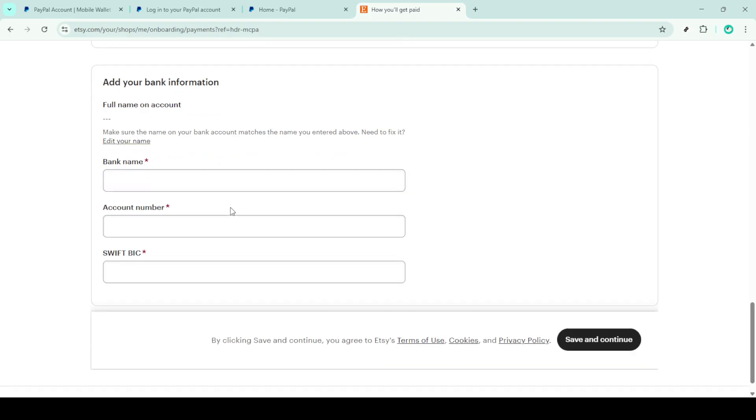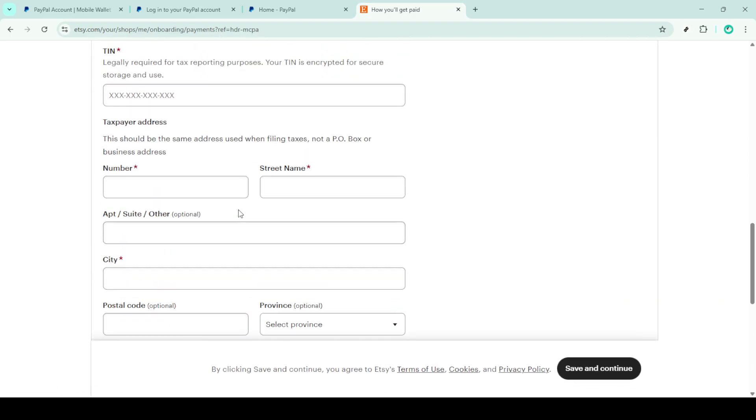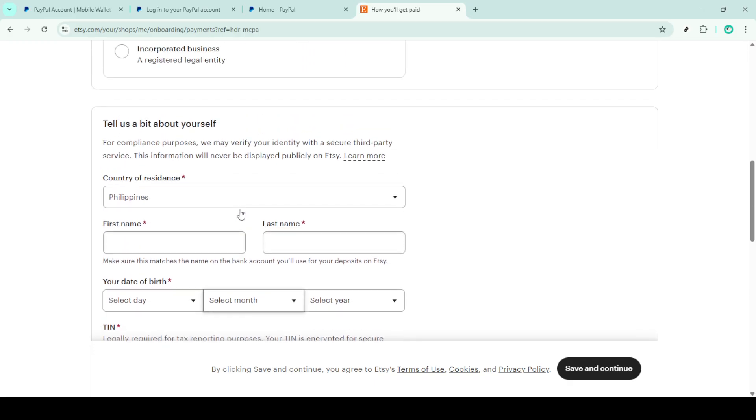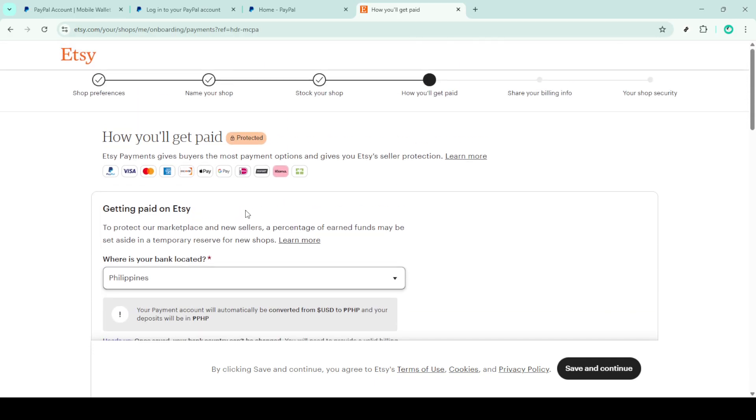Typically, Etsy aligns PayPal alongside other payment options, making it relatively easy to spot. You'll need to check if the PayPal option is available and ready to be enabled. If it's there and ready, simply click to enable it. In the case that it is not readily available, be sure that your Etsy account status allows enabling of additional payment methods and that Etsy has granted the PayPal option in your region or account type.